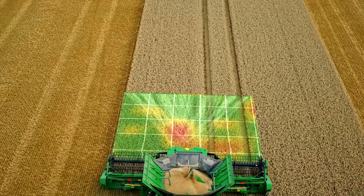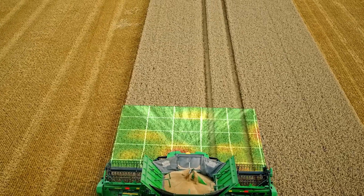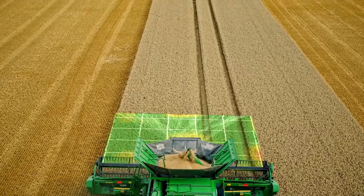This maximizes the capacity of the Combine, delivering reliable harvesting productivity, whatever the conditions.